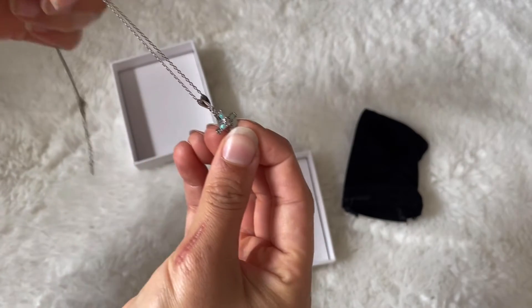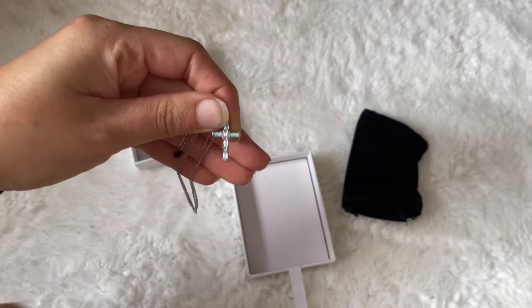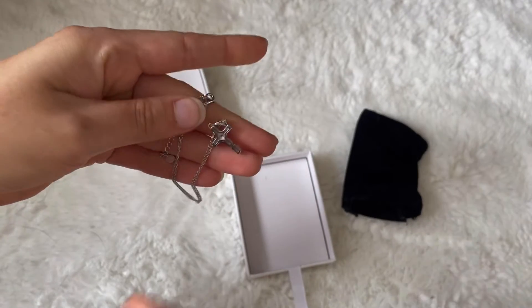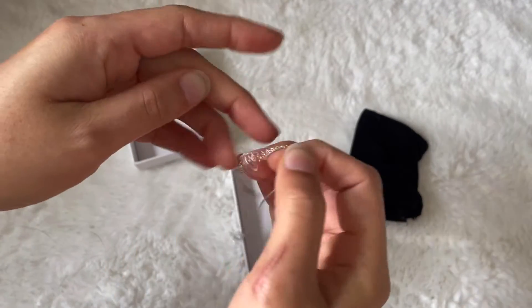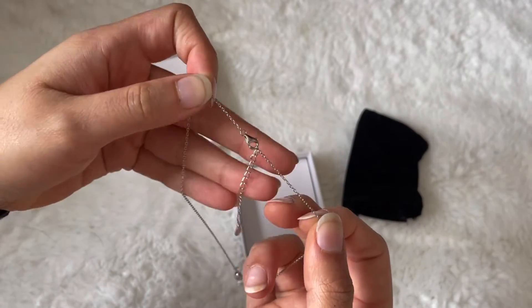This opal necklace is going to represent the birth month of October and is also known to bring good luck. It's also going to come with an adjustable 16-inch chain as well as an additional 2-inch chain. It's absolutely adorable and it's going to be suited for any occasion.